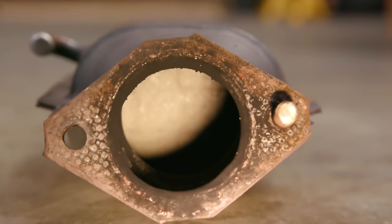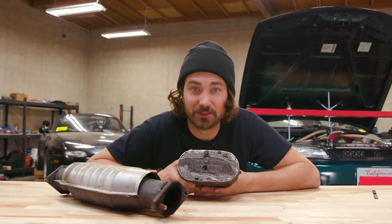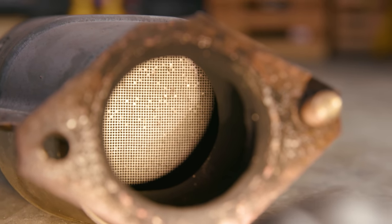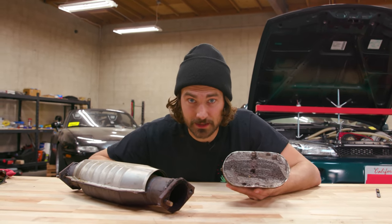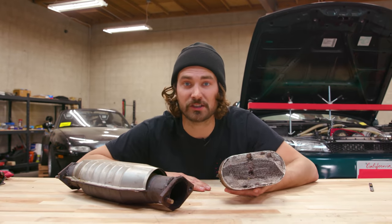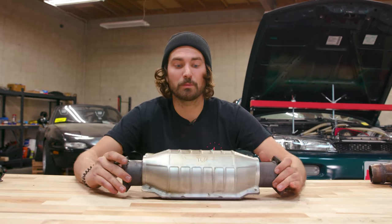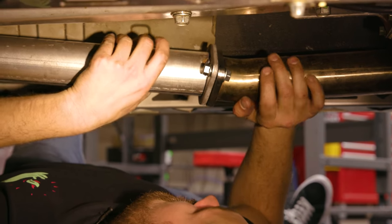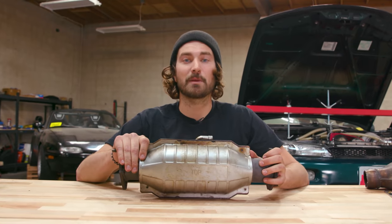This is what the inside of a catalytic converter looks like — basically a honeycomb pattern coated in some rare earth metals like palladium, platinum, and rhodium. As you force hot exhaust gas through your catalytic converter, it makes a lot of chemical reactions happen and basically cleans your exhaust. A bunch of harmful pollutants that would come out your tailpipe are scrubbed off in the catalytic converter, and the only things that come out your tailpipe, for the most part, are harmless. The goal today is to replace this catalytic converter with a straight pipe, also called a test pipe. To do that, we're gonna have to make one, so let's go see what we're working with and come up with a game plan.